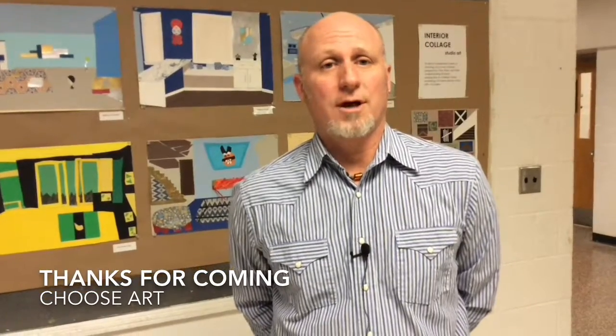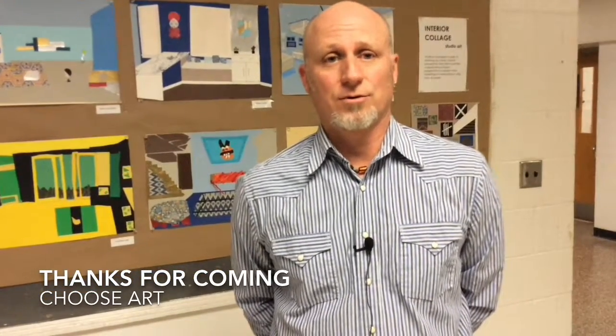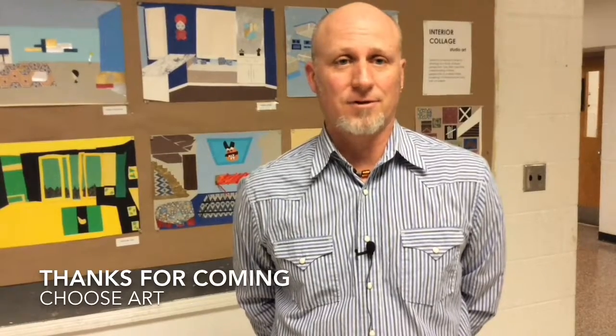So that concludes our tour of the Rye High School Art Department. Hopefully your ninth grader will make good use of their elective choices, and we look forward to seeing them in the art rooms. Thanks for coming.